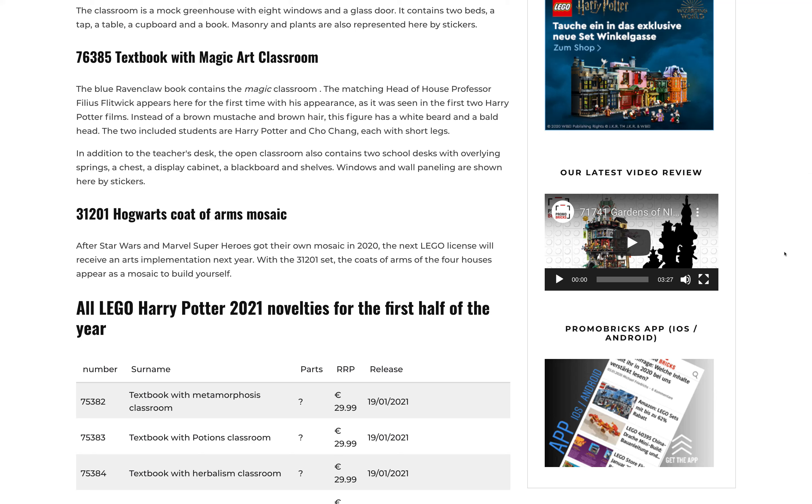The Ravenclaw book sounds like one of the most interesting. You get Professor Flitwick with his original movie appearance — so instead of the brown bowl cut, you're getting him with the crazy white beard, bald head, and pig nose. You also get Harry Potter and Cho Chang with short legs, continuing the tradition of getting a ton of Cho figures. The Charms classroom has two school desks with overlying springs, a chest, a display cabinet, a blackboard, shelves, and stickers for windows and wall paneling.